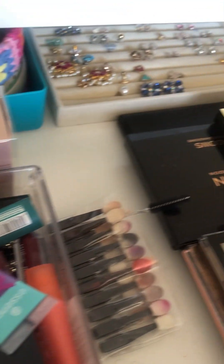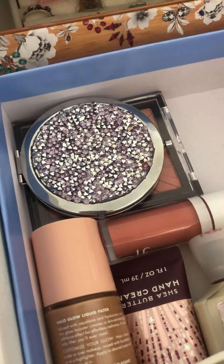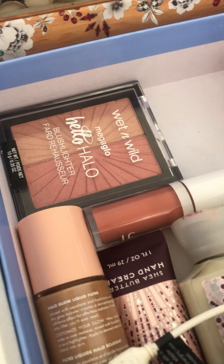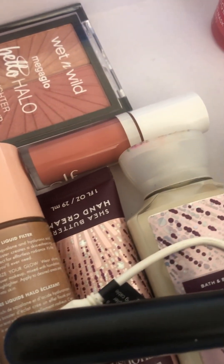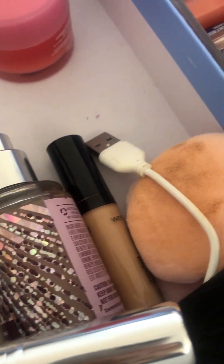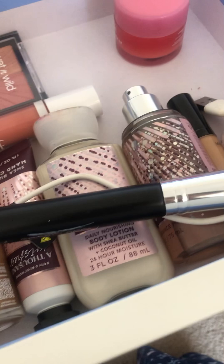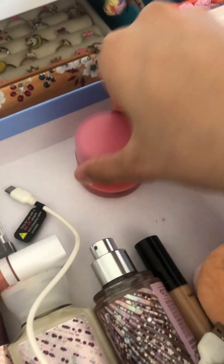The next drawer is my makeup drawer. Here we have a blush, a mirror, and some blush with highlighter. Then we have foundation, hand cream, more hand cream, a perfume, concealer, and some beauty blenders. Then here we have a blush brush and a random wire — I don't know why it's here.